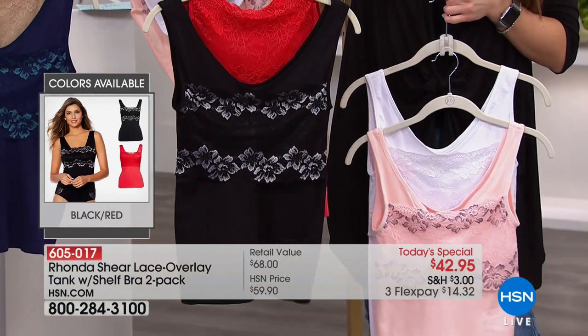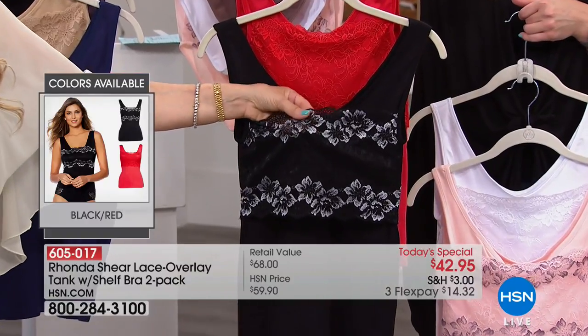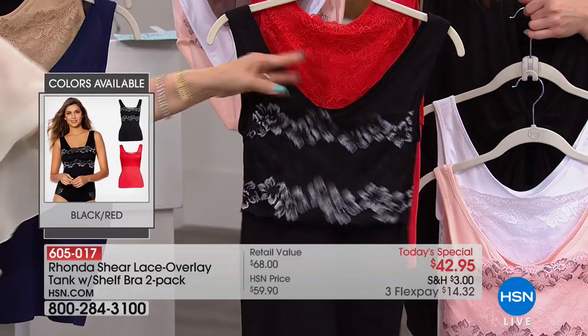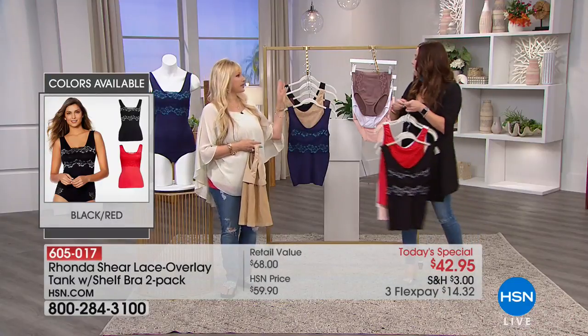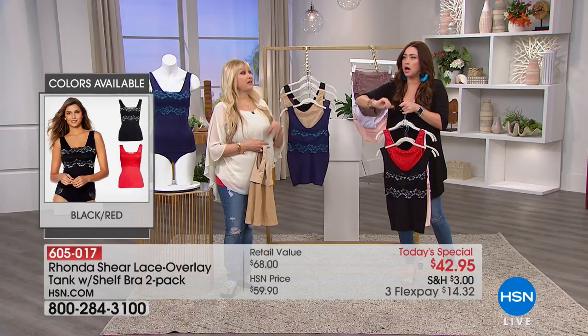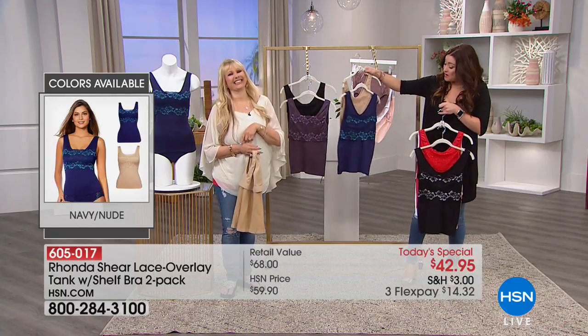We have the black, which is going to come with the red. The black has that two-tone of gorgeous lace — to me, the dressiest because it reads like silver. You could dress this up if you're doing a cruise, going out to dinner, or just hanging out with friends. You will never have a bad bra again — your girlfriends who are brutally honest will tell you.